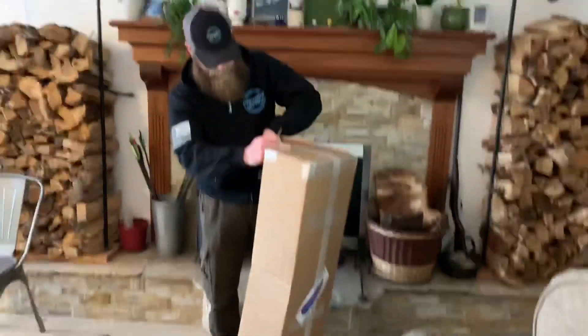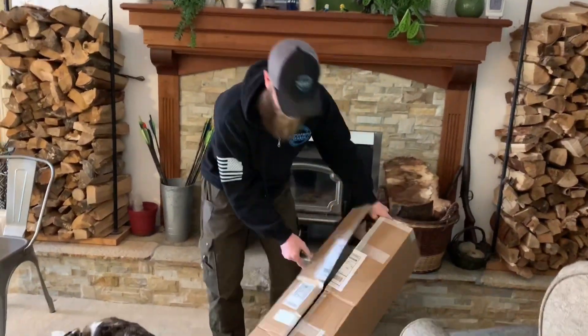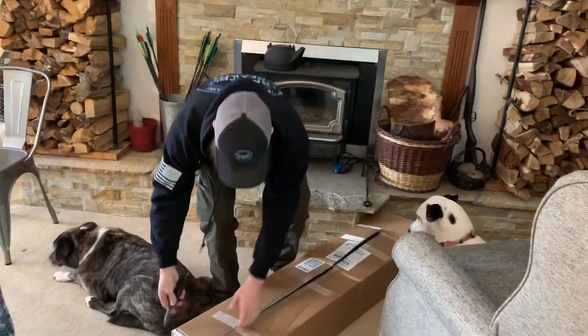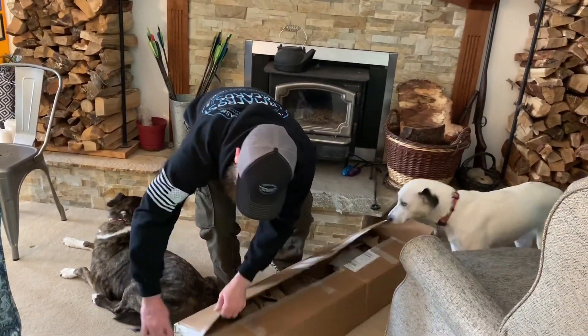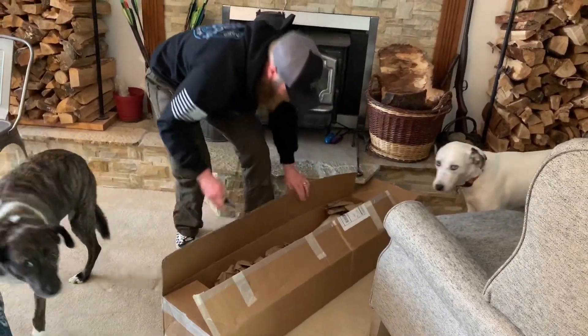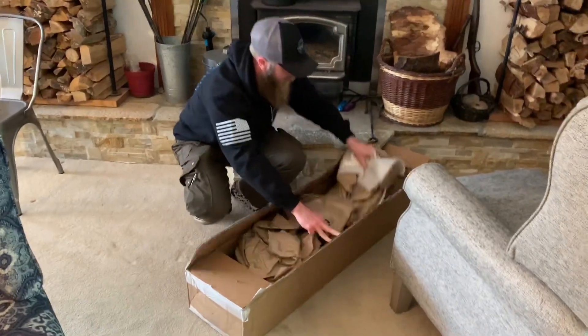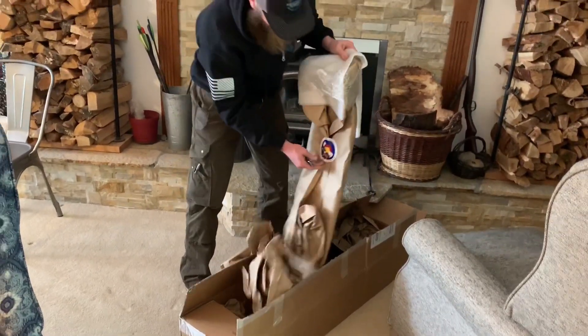Man, I've been waiting to see this thing. It's wrapped up even more — we're just gonna cut through it.